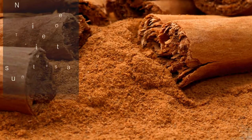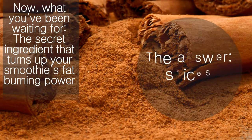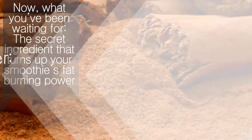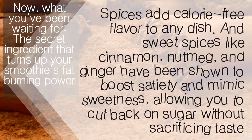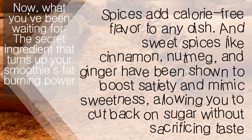Now, what you've been waiting for — the secret ingredient that turns up your smoothie's fat-burning power. The answer: spices. Spices add calorie-free flavor to any dish, and sweet spices like cinnamon, nutmeg, and ginger have been shown to boost satiety and mimic sweetness, allowing you to cut back on sugar without sacrificing taste.